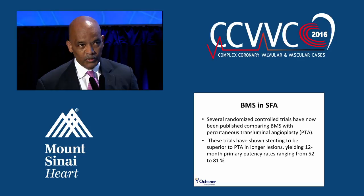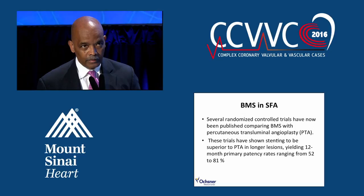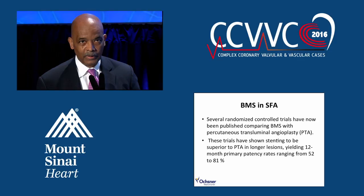Bare metal stents in the SFA have proven to be better than just balloon angioplasty. For short lesions, angioplasty alone may be just as good as a bare metal stent. When you get to longer and more complex lesions, stenting — because it scaffolds the artery open and maintains patency — is probably better than PTA alone. The range of patency in the literature varies from about 50% up to 80% or more, because it's a very mixed patient population.